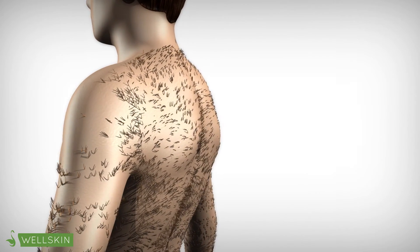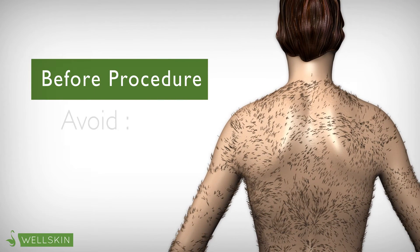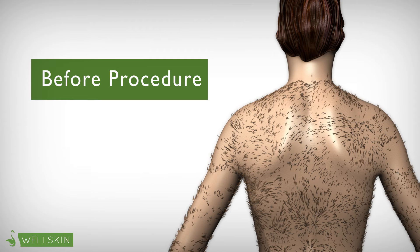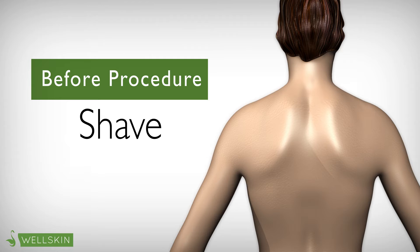The pulses of light feel similar to a pulled rubber band hitting the skin. Before every procedure, the patient must not bleach, tan, or undergo any other type of hair removal besides shaving. The morning of the appointment, it is recommended to shave so that the Pulse Light may focus on the hairs under the skin.